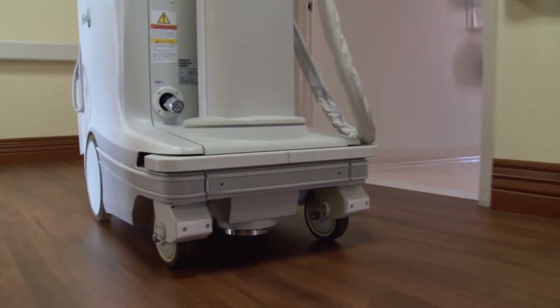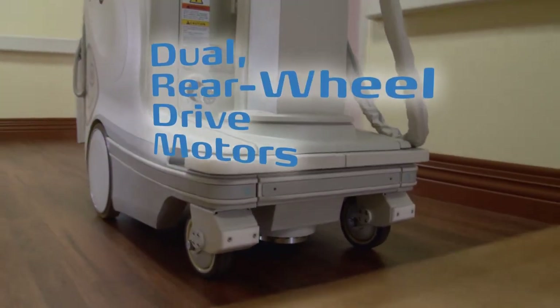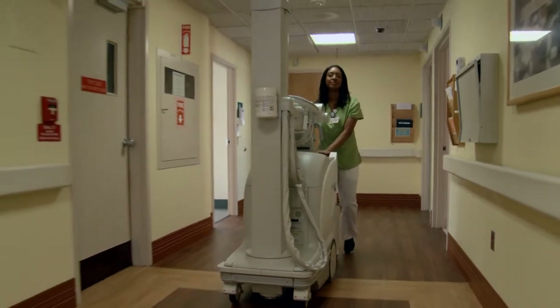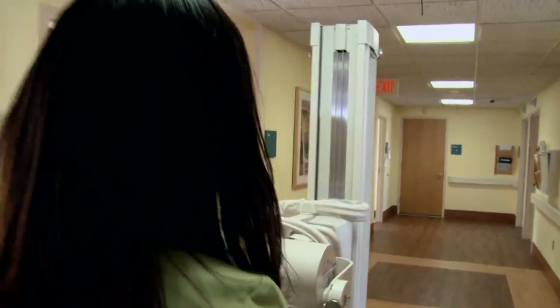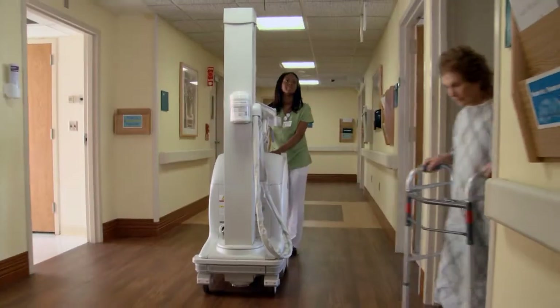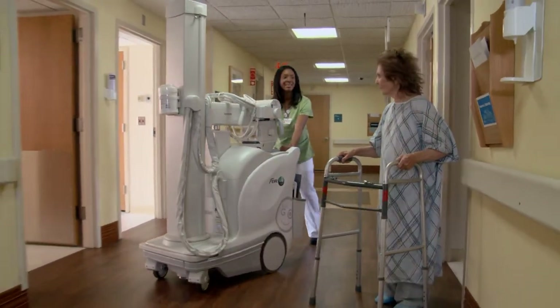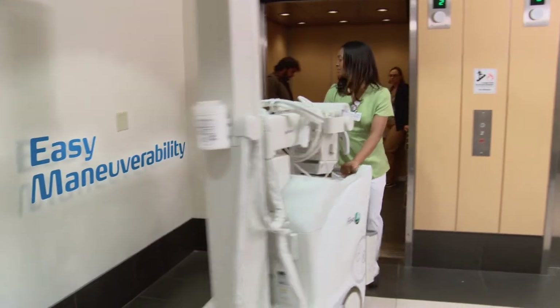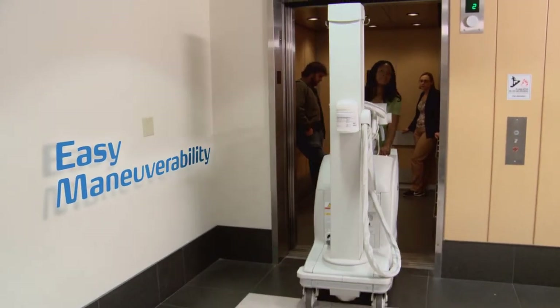Getting from here to there is simple with the dual rear-wheel drive motors and intelligent sensing drive handle. The system's low tube lockdown height and low-profile chassis provide excellent driving visibility. And with FDR-GO's responsive steering, maneuvering in tight spaces is no problem.